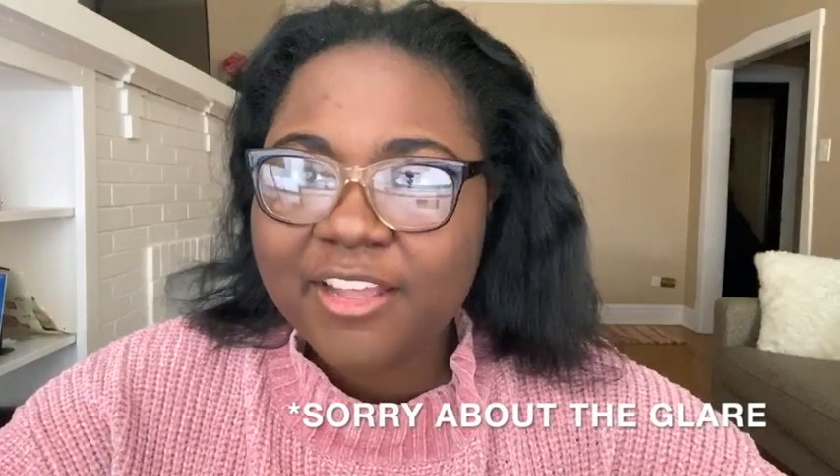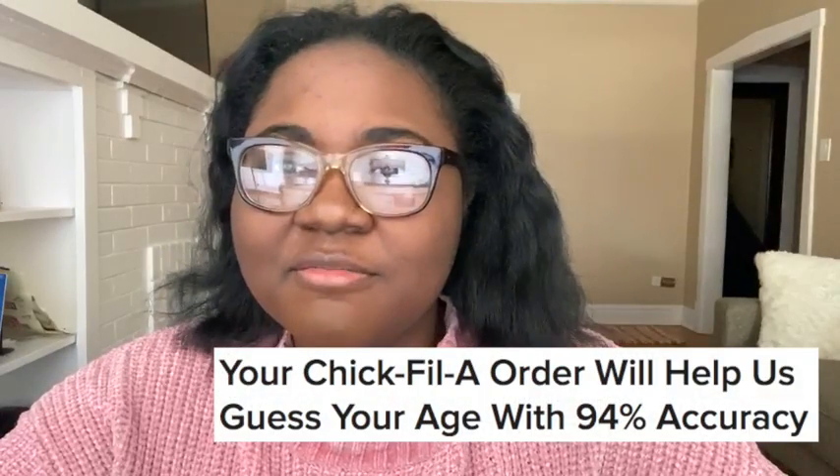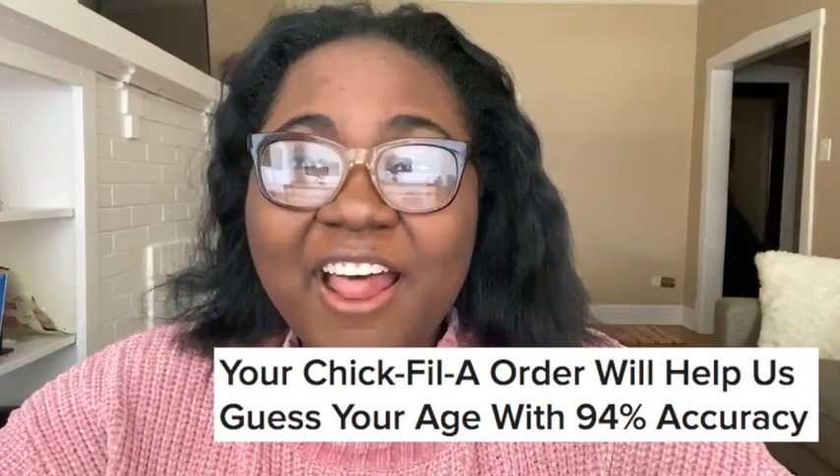Hi guys, welcome back to my channel! Today I will be avoiding all of my responsibilities and doing a BuzzFeed quiz. It's called 'Your Chick-fil-A order will help us guess your age with 94% accuracy.' Let's see — but before the video starts, make sure you guys like, subscribe, and share, and stay tuned.